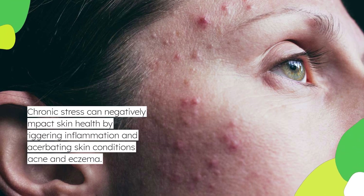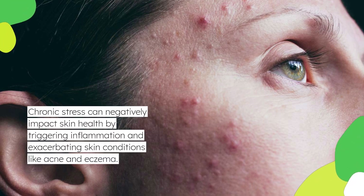Chronic stress can negatively impact skin health by triggering inflammation and exacerbating skin conditions like acne and eczema. Practice stress reduction techniques such as mindfulness, meditation, deep breathing exercises, and engaging in hobbies you enjoy.